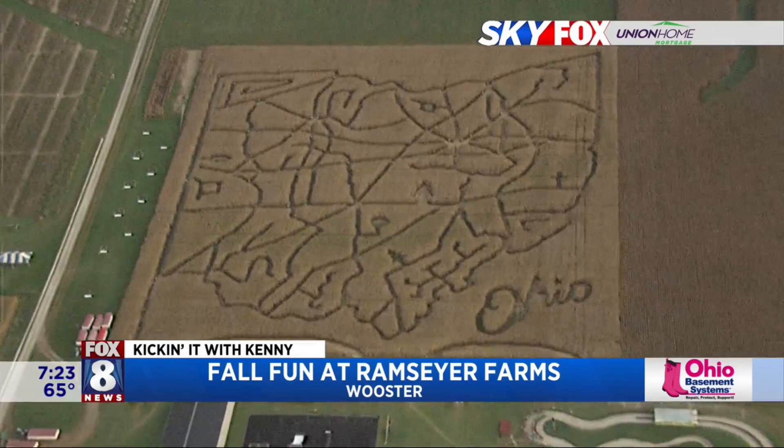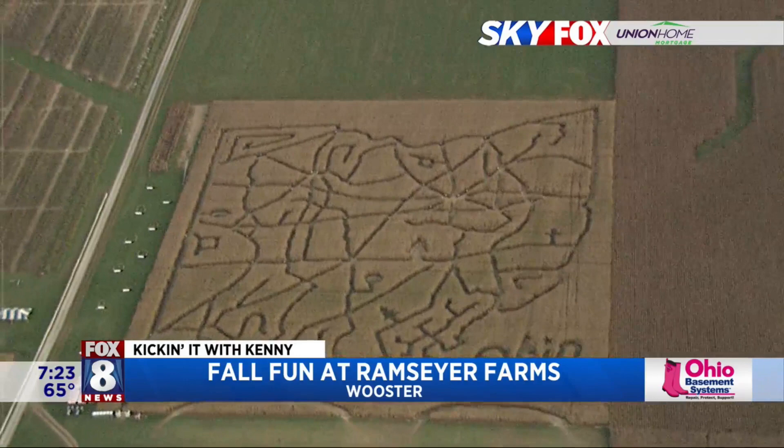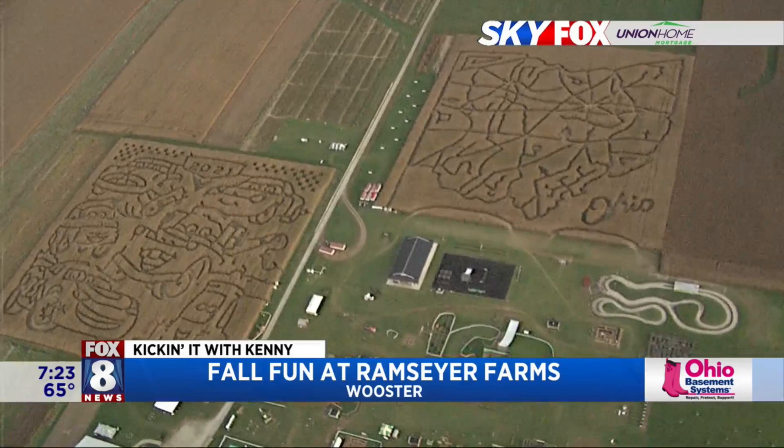Very creative, you guys out here at the farms. So there are two different themes — there's a car theme. We're calling it the Corn Stock Cup, which is what we call our mystery maze this year, and then we also have our Ohio maze. The mystery maze can easily take 45 minutes to get through the whole thing — it's going to be a challenge. And we also have a game in the mystery maze as well. Every year we have a different game with a different theme, and yeah, it's a lot of fun.